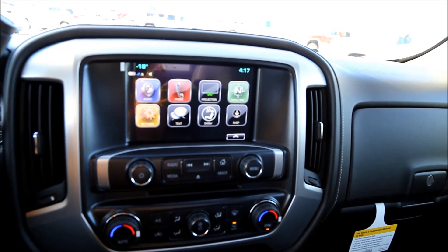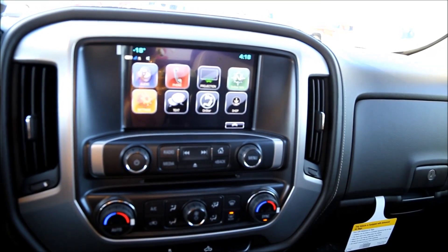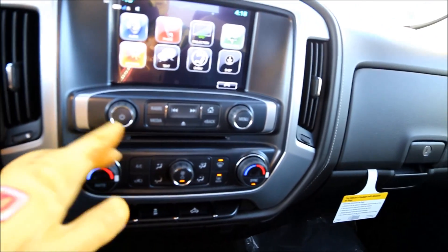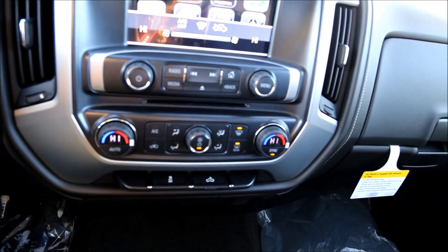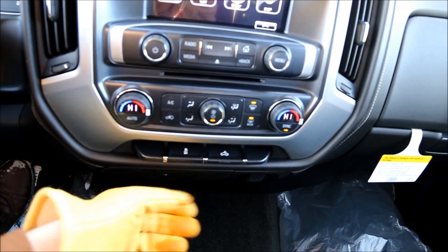Audio sources include AM, FM, CD, AUX, USB, Bluetooth, and SiriusXM — so many sources of audio. We also have dual fully automatic climate control, traction control on and off, a bed light, and some storage space beneath the center console.